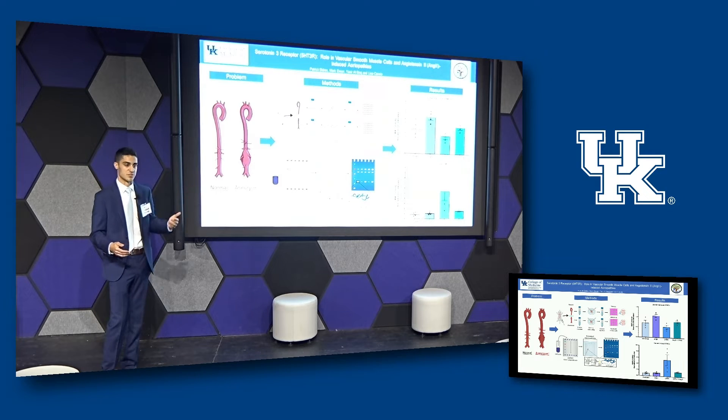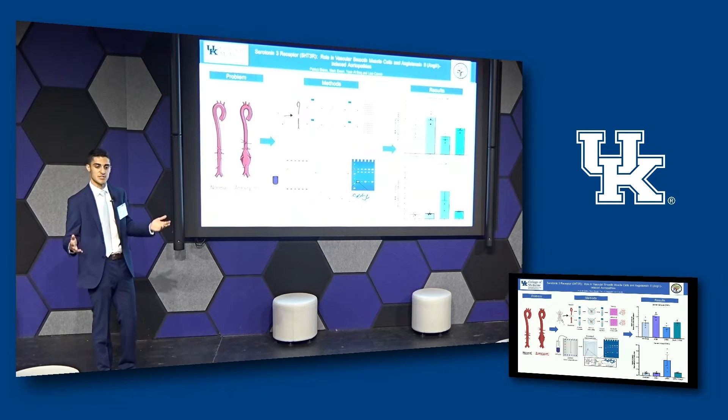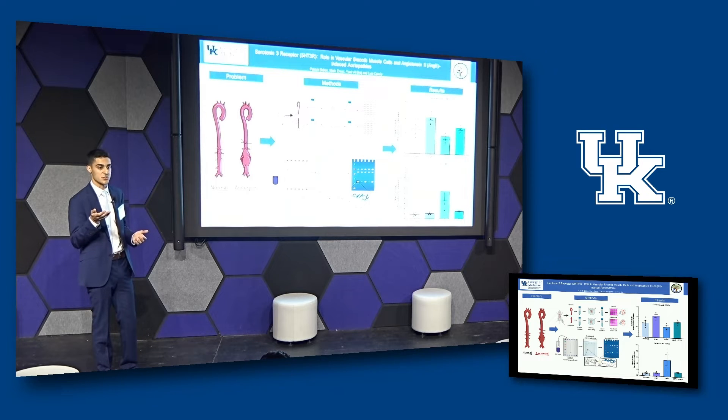Group 1 was our untreated control group. Group 2 was our angiotensin 2 group — angiotensin 2 is a molecule we add to accelerate the disease process so we have a diseased model to study. Group 3 was our molecule that would increase the receptor activity. Group 4 was our disease model combining angiotensin 2 and the increased receptor activity molecule.